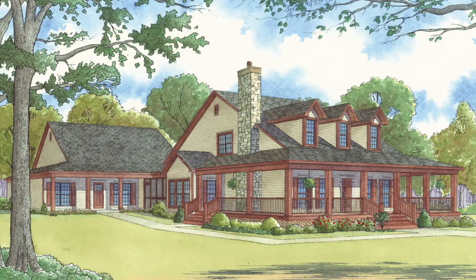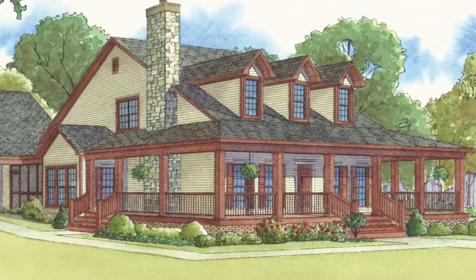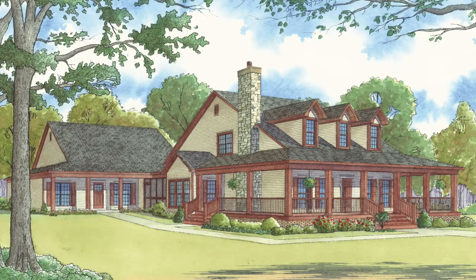As we look into this home, you will see outdoor living space is abundant with the large wraparound porch, two screened porches, and an additional covered porch for the apartment.